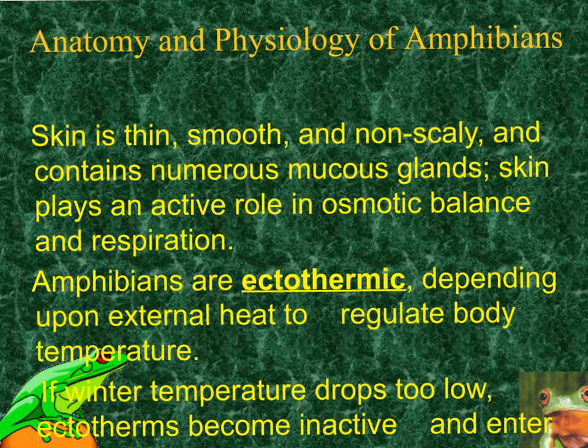Amphibians are also ectothermic, meaning they are cold-blooded. When winter temperatures drop, a lot of these are going to become very inactive and enter a kind of hibernation.